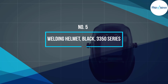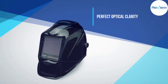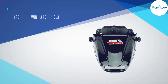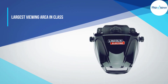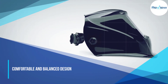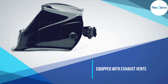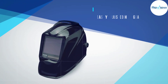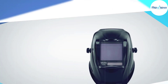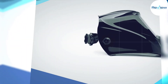Number five: Lincoln Electric 3350 Series Welding Helmet. Lincoln Electric is one of the most trusted names in welding. If you need a helmet that provides peace of mind knowing your eyes are covered by the best protection available, the Lincoln Electric 3350 is a worthy choice. The 3350 line offers the largest viewing area in its class at 12.5 square inches. Variable shade levels from 5 to 13 with a 1/25,000 second lens switching speed protect your eyes in all conditions.